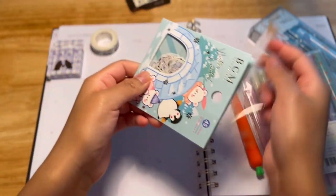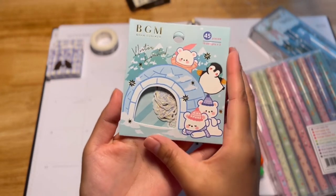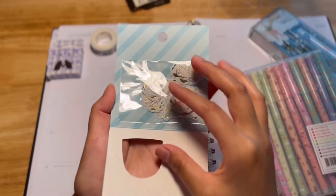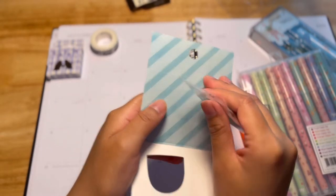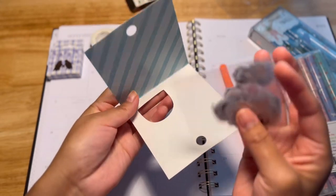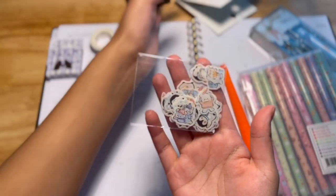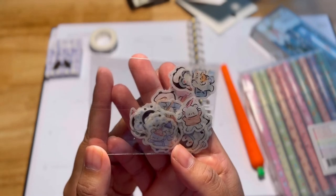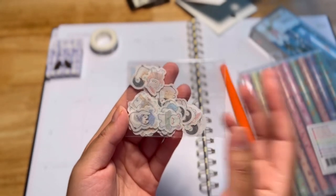So if you guys would like to buy these stationery supplies or just check out Kawaii Pen Shop, you guys can go ahead and click the link down below and also use my code for a 10% discount.